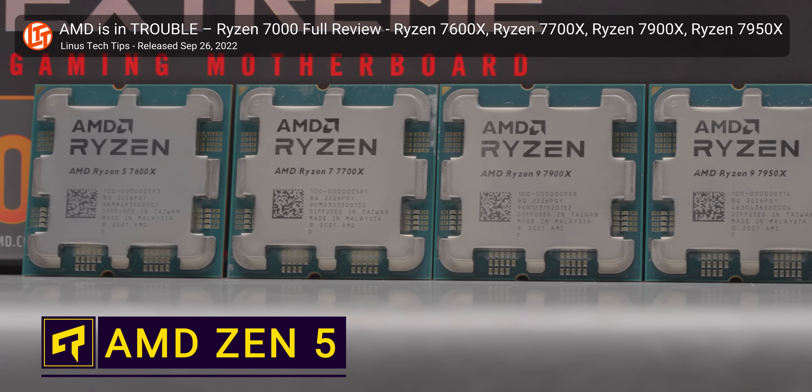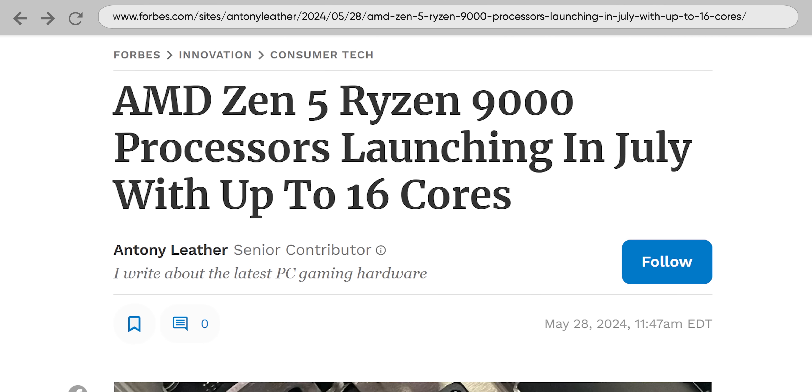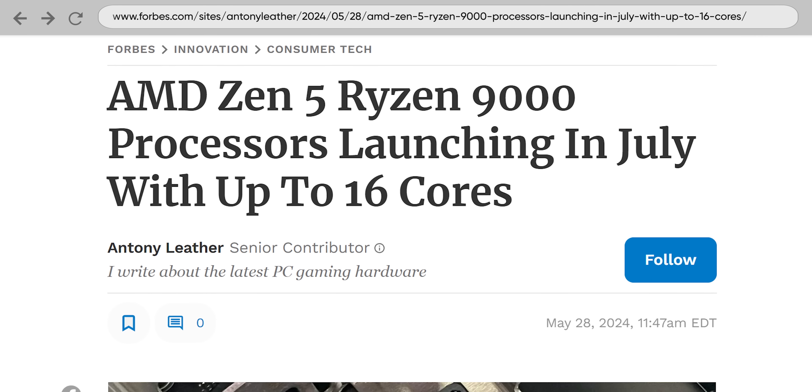It feels like it wasn't that long ago that AMD released Zen 4 and transitioned to LGA sockets. But now the release of Zen 5 is imminent, with Team Red announcing it'll be out in July. So is Zen 5 worth your excitement? And more importantly, is it worth your hard-earned money?